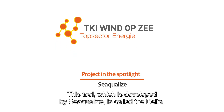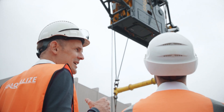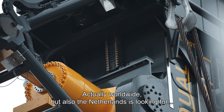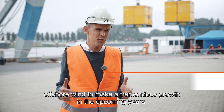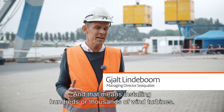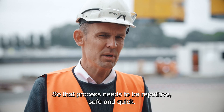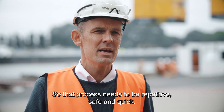This tool, which is developed by Sequelize, is called the Delta. I'm Gerald Lindeboom, Managing Director of Sequelize. Actually worldwide, but also the Netherlands is looking for offshore wind to make a tremendous growth in the upcoming years. And that means installing hundreds or thousands of wind turbines. So that process needs to be repetitive, safe and quick.